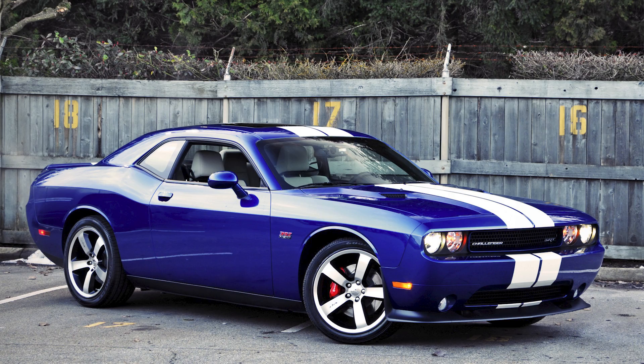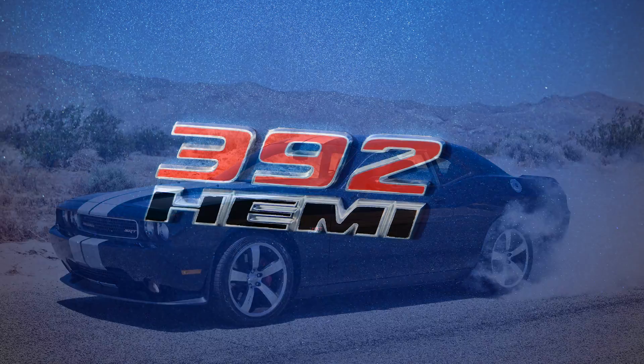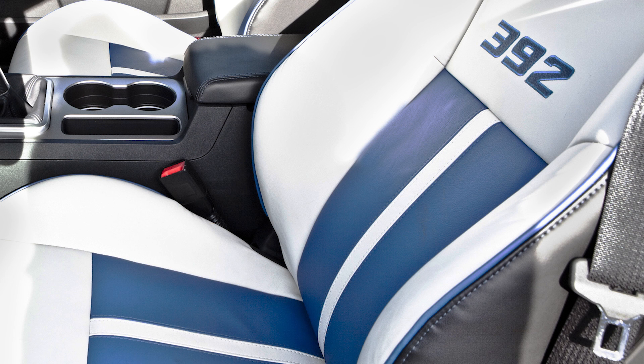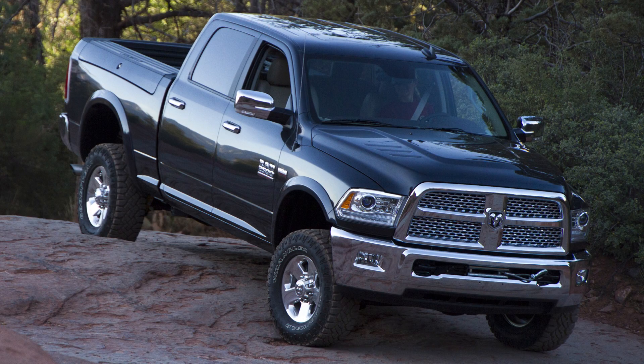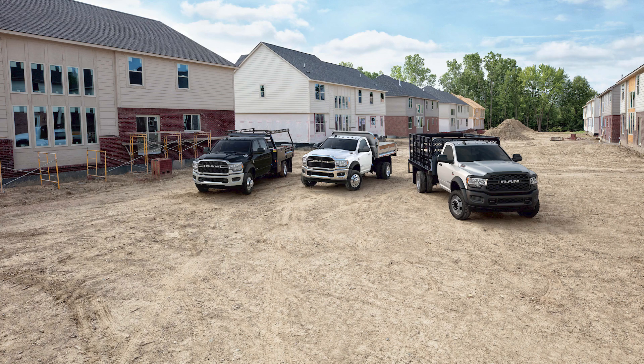The 6.4L Hemi was first launched in the 2011 Dodge Challenger SRT8, with variable camshaft timing and MDS in cars with automatic transmissions. The new engine has a few different names, like 392 Hemi for its cubic inches of displacement and reference to the first generation 392, its codename Apache, or just 6.4L Hemi. Starting in the 2014 model year, the heavy duty trucks and cab chassis got a revised version of the 6.4L — that's the different variation we'll be comparing to the performance-based version.